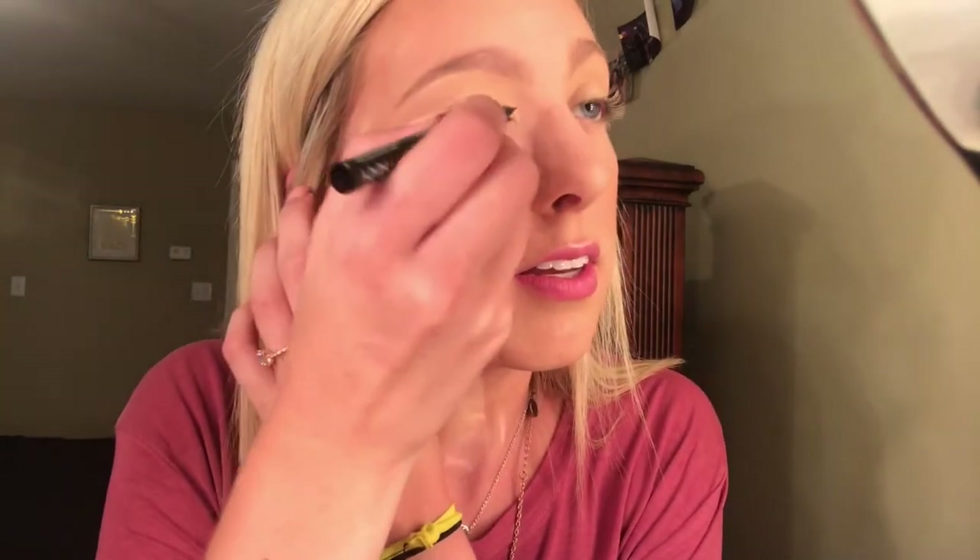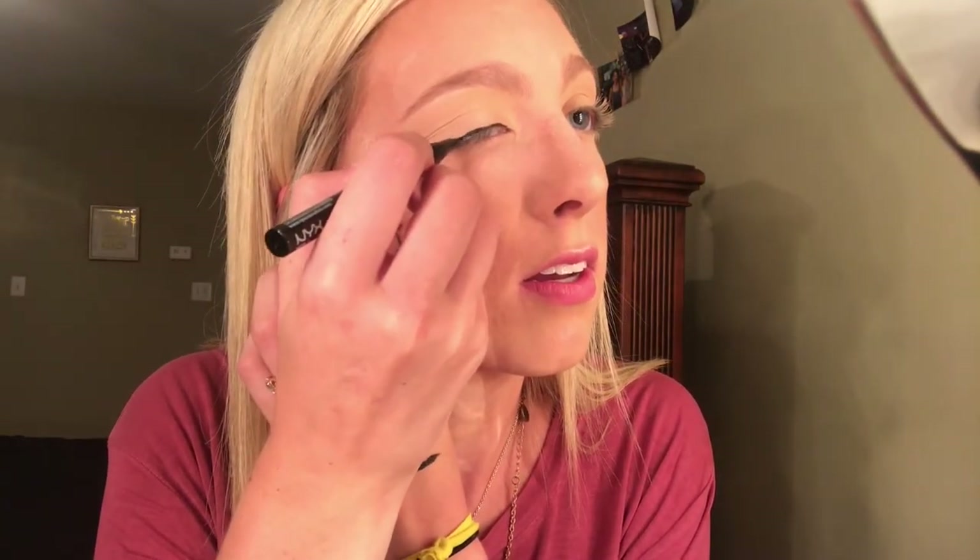Now we're going to go in with the NYX Epic Liner. I'm going to show y'all how I do my eyeliner — sorry about my mirror. First things first, I'm going to go around my eye and I'm going to have to use two hands. You'll see how easily this applies. You really shouldn't tug on your eye, but I kind of have to. See how I got it up there by accident? You can always go back after with concealer. I start in the corner and go all the way up toward the corner of my brow, stopping about halfway.